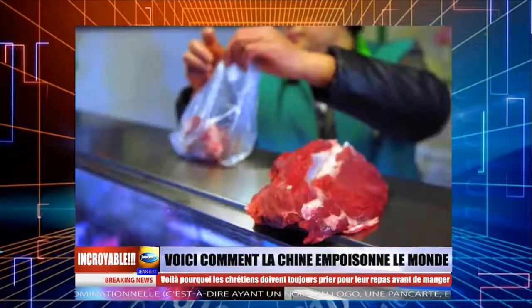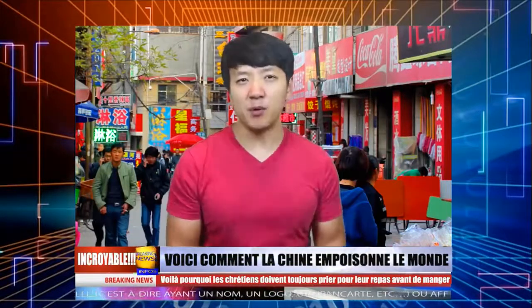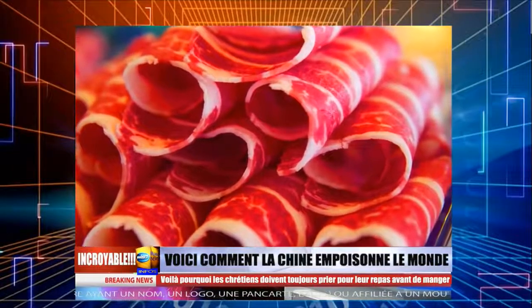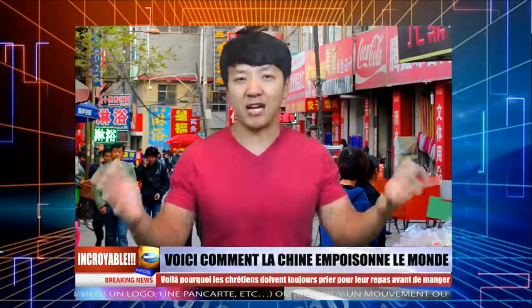Numéro 7, le mouton — en fait du rat. Mes parents me disaient toujours d'être vigilants par rapport à cela depuis que j'étais enfant. Les autorités ont découvert que les gens sont capables de transformer la viande de rat en tranches de mouton, un plat populaire pour le pot-au-feu, en utilisant des produits chimiques. Voici comment vous pouvez faire la différence entre les deux viandes : les viandes sont en général gelées quand on les sort pour le pot-au-feu. Attendez qu'elles se dégivrent — la viande de rat se détache facilement de la graisse alors que celle de mouton reste intacte.